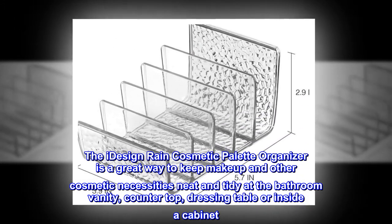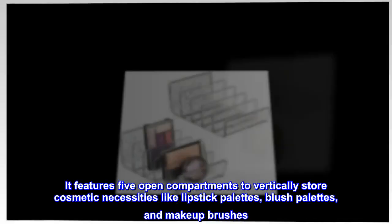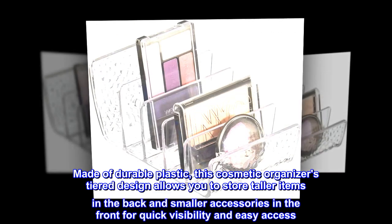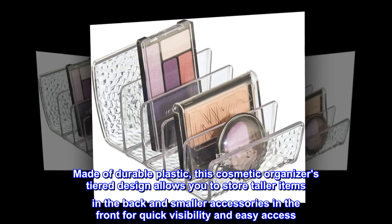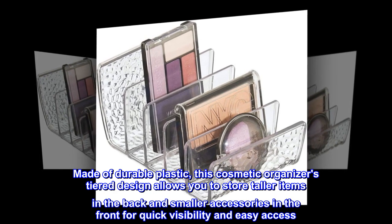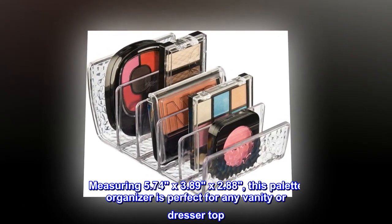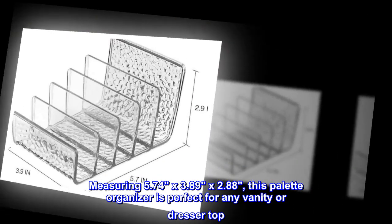It can be used at a countertop, dressing table, or inside a cabinet. It features five open compartments to vertically store cosmetic necessities like lipstick palettes, blush palettes, and makeup brushes. Made of durable plastic, this cosmetic organizer's tiered design allows you to store taller items in the back and smaller accessories in front for quick visibility and easy access.